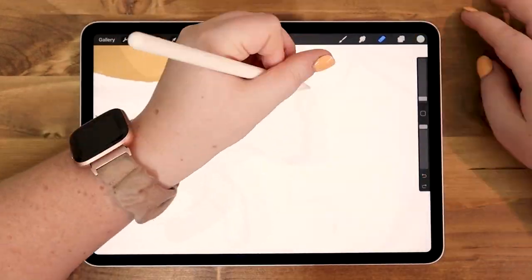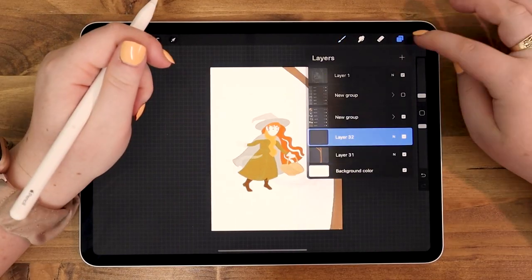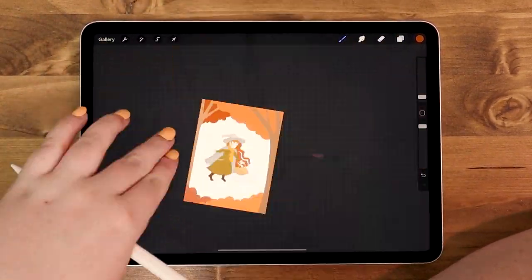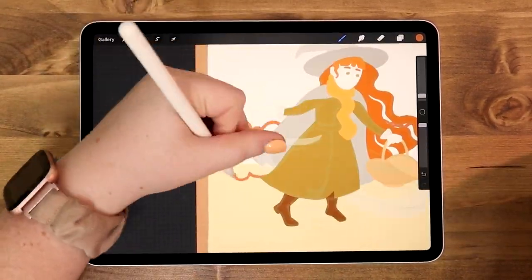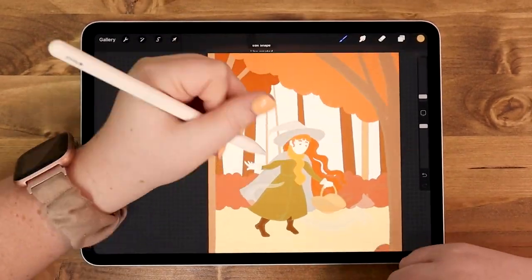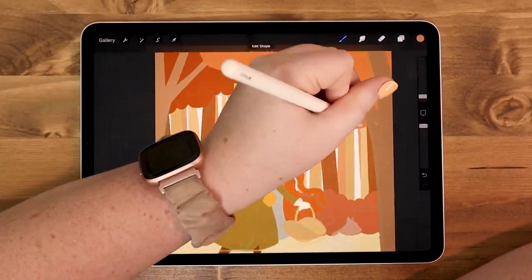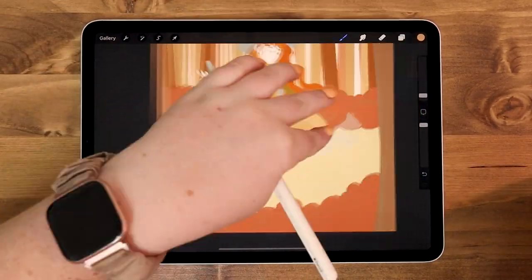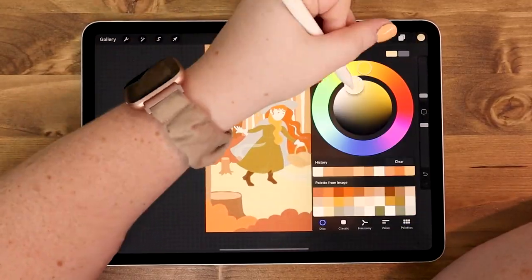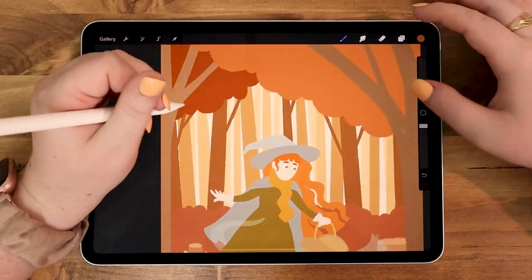I actually specifically found a kind of fall-themed color scheme for this piece because I wanted something really cohesive rather than trying to come up with my own. If you are ever struggling with colors, I highly suggest you look on Pinterest for color schemes. Procreate also has a cool feature where you can insert a photo and it will automatically use the colors in that photo and turn it into a color palette for you. I didn't know about that feature for the longest time — I wish I knew about it sooner. I will leave a link to the image I got from Pinterest below.